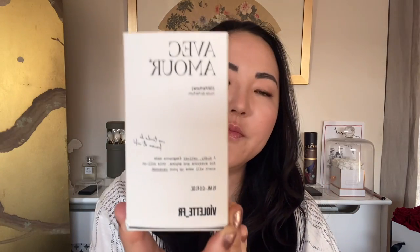First things first, let's talk about the perfume Avec Amour. This is an oil perfume and the packaging is very chic and very simple — I love the simplicity. It kind of reminds me of a product you would get from a French pharmacy, but a respectable high-end one. You open it up and inside is the oil fragrance.